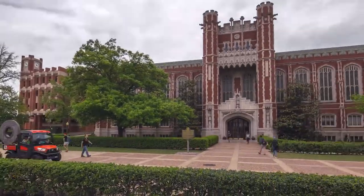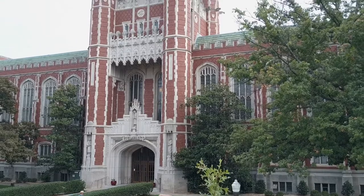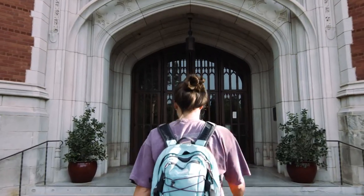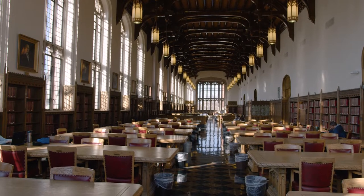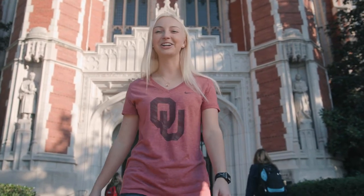Next, we're going to check out the Bazell Memorial Library — we usually just call it the Biz. Upstairs is the Great Reading Room, OU's most beautiful and completely silent study spot. If you're still upset you didn't get your Hogwarts admission letter, we think this is a pretty good alternative.